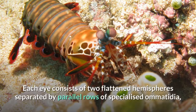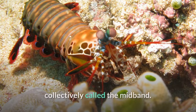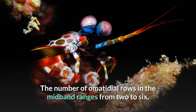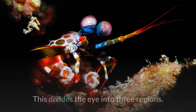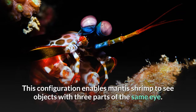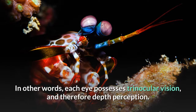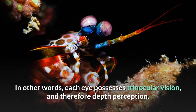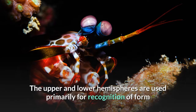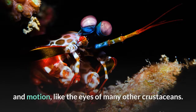Each eye consists of two flattened hemispheres separated by parallel rows of specialized ommatidia, collectively called the mid-band. The number of ommatidial rows in the mid-band ranges from two to six, dividing the eye into three regions. This configuration enables mantis shrimp to see objects with three parts of the same eye; in other words, each eye possesses trinocular vision, and therefore depth perception. The upper and lower hemispheres are used primarily for recognition of form and motion, like the eyes of many other crustaceans.